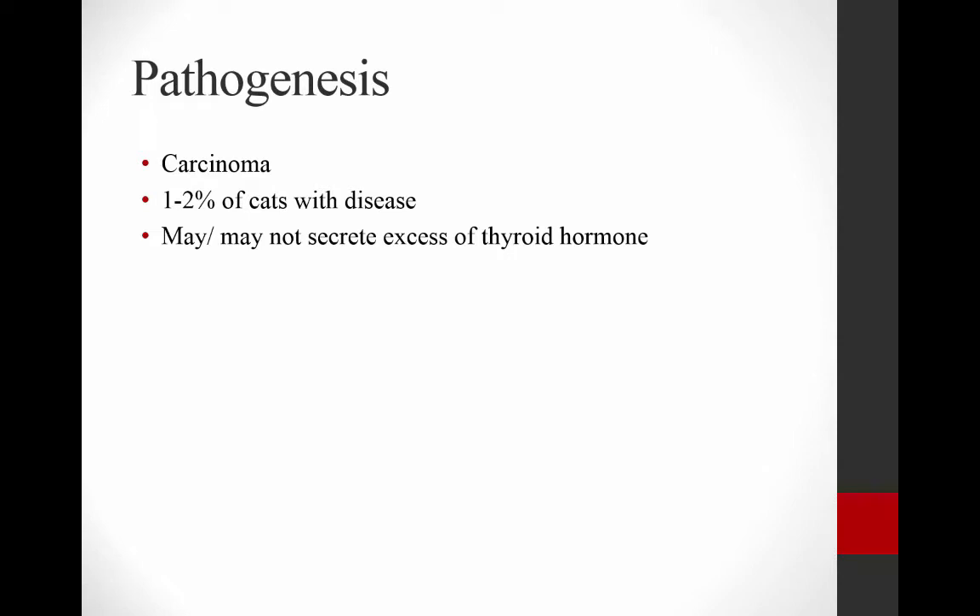In a very few number of cats, we see carcinomas — a very low percentage, as you can see. Some of them may be nonfunctional, just a carcinoma that doesn't secrete excess hormones. In dogs, if we see a thyroid carcinoma, most of them are not functional and do not secrete excess hormones. Some certainly can in cats, but it's a very, very low percentage. So most of the time, this is going to be a benign disease in cats.